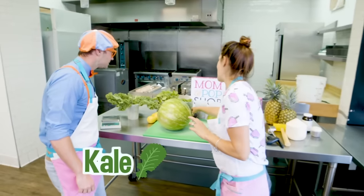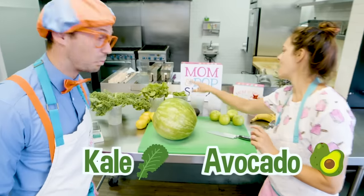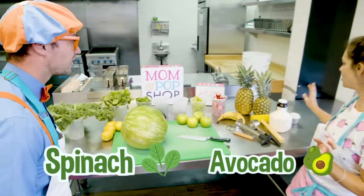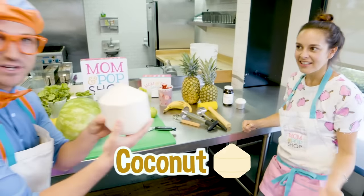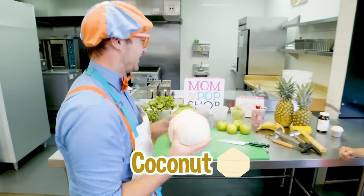You'll see kale, and avocado, and spinach, and chia seeds. What's this? This is a coconut. Wow, that's cool! A coconut!